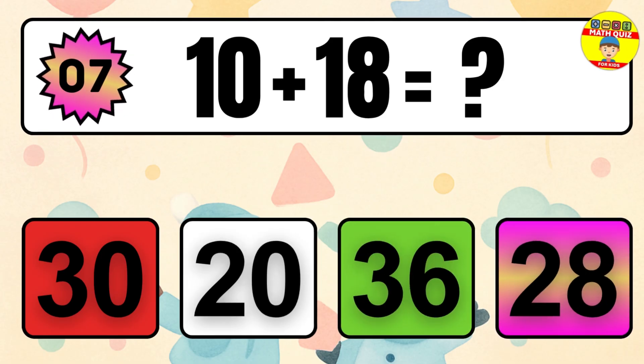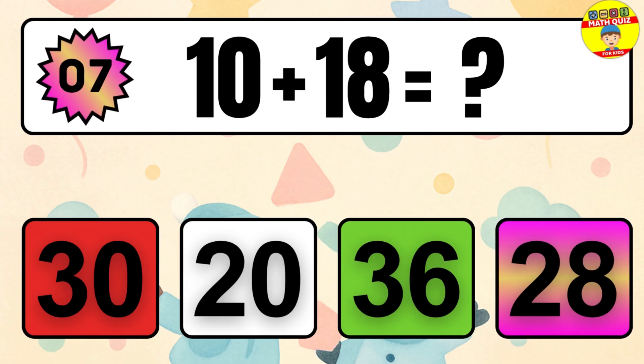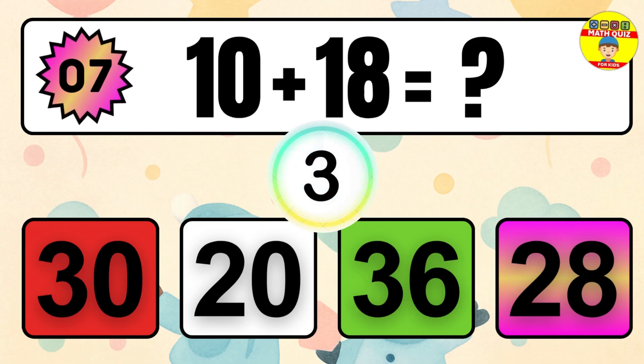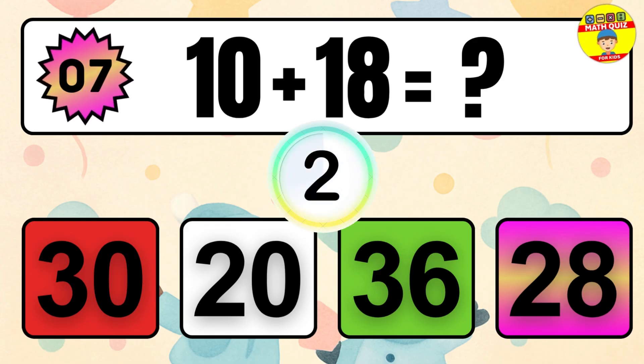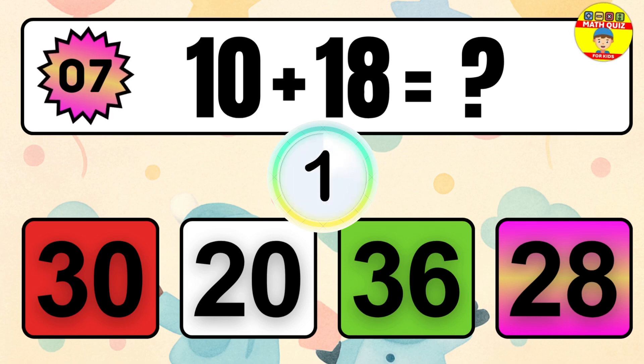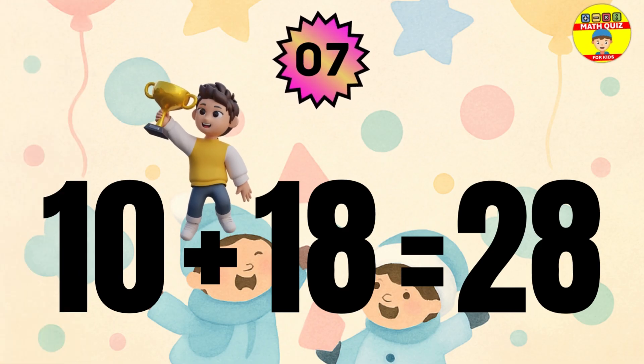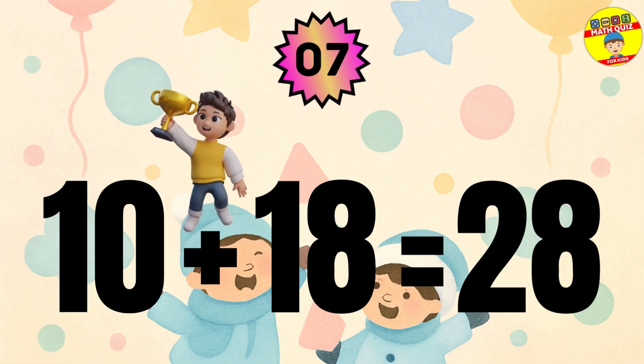Question 7. 10 plus 18 equals what? 10 plus 18 equals 28.